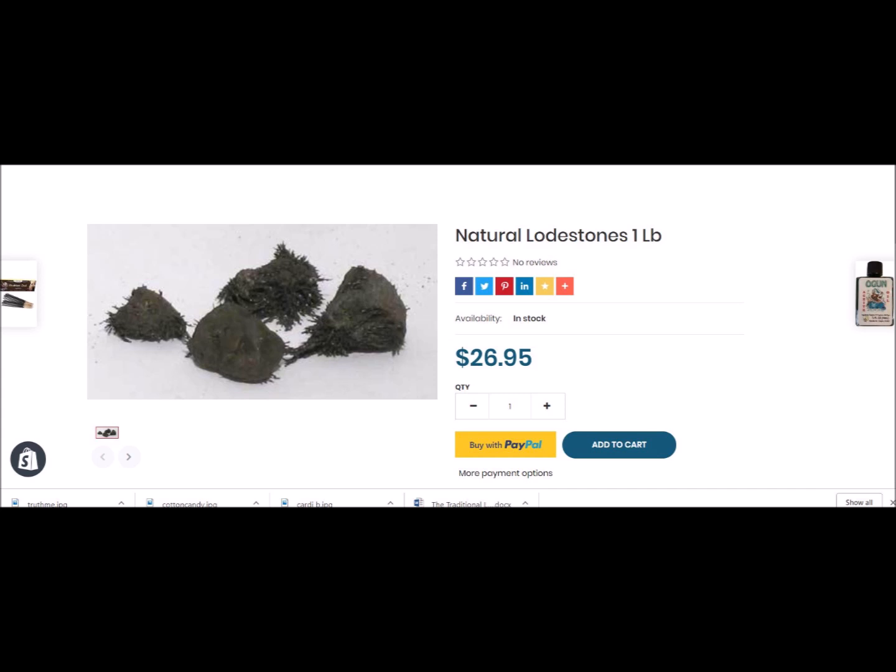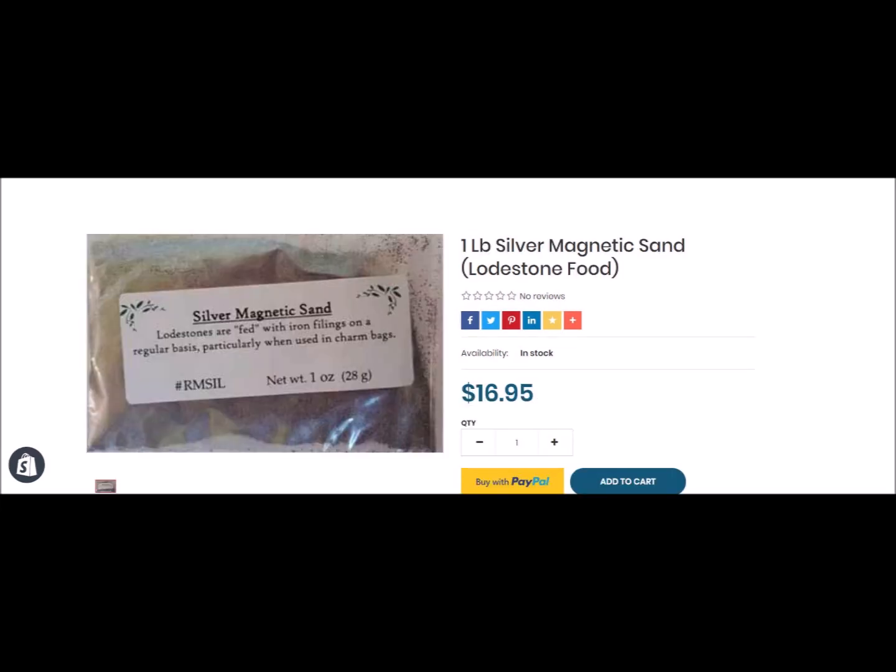When you go onto my online store and put in lodestones, you should see all the different types that I have. I have all of the colors. I will also put a few links in the description box so you can see what the other ones look like, and I will also have it pinned in the comment section so you all can check that out.